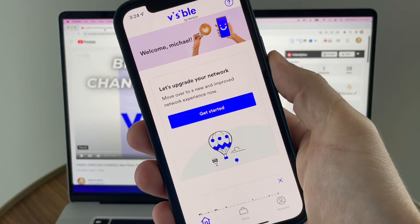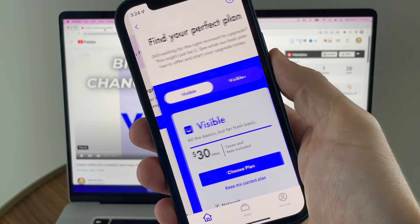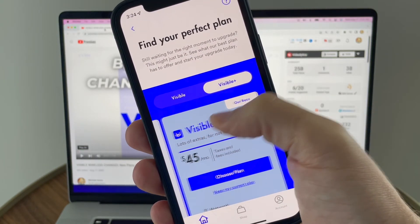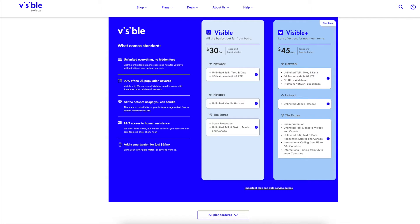Head to the Visible app and you'll see this: 'Let's upgrade your network.' When you click 'Get Started,' it'll take you to the new plans. These are Visible's new plans — that's all that's available to new customers.